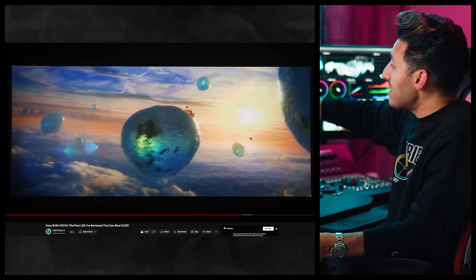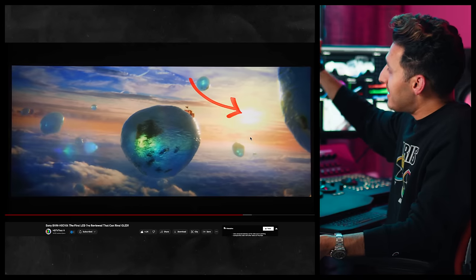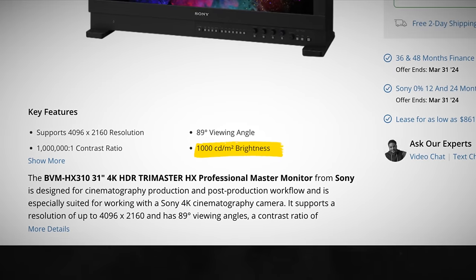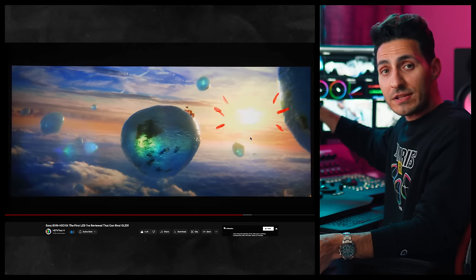Number two: mastering monitor. So this content that we're looking at — you see how the sun is blown out? Because this movie was mastered on a 4000 nit monitor, and the HX310 can only go up to 1000 nits. So this is beyond 1000 nits and it's clipping. This is a no-go for this monitor.